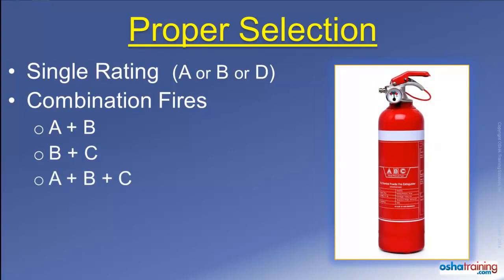ABC extinguishers commonly contain a dry powder that smothers out a fire, much like you would with a blanket, and can be used to extinguish fires involving ordinary combustible materials, flammable liquids, and electrical equipment. So check the labels of your portable fire extinguishers in your workplace so you will know what type or types of fire they are rated to extinguish.